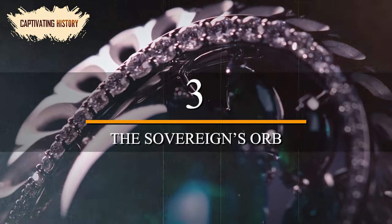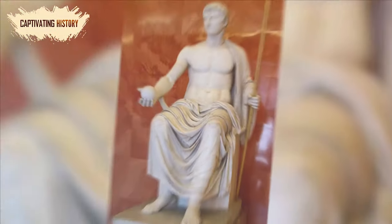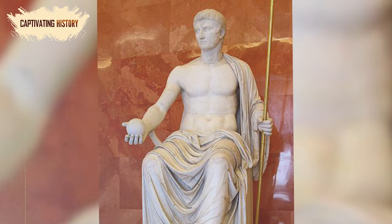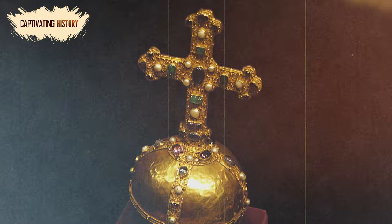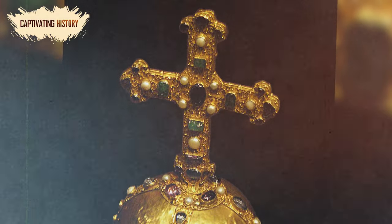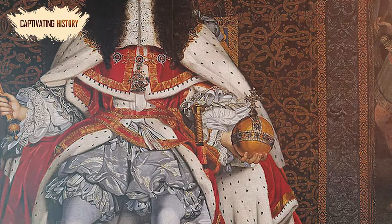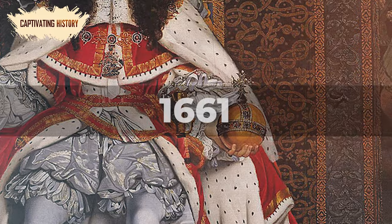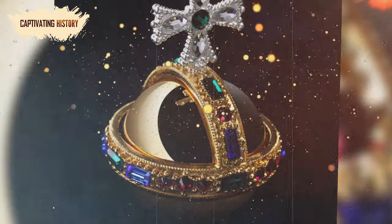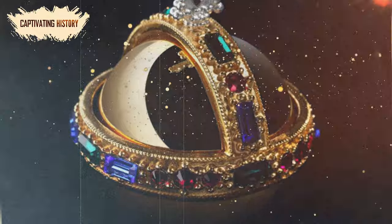Number 3: The Sovereign's Orb. Orbs have been used to signify earthly power since at least ancient Rome, when it was associated with Jupiter and indicated that the emperor was his representative on Earth. The orb was modified during the rise of Christianity by setting a cross at the top, denoting the Christian world. The Sovereign's Orb is one of the most well-known examples of a royal orb and was created in 1661 when the British monarchy was reinstated. As the orb represents the world, the band of jewels divides it into three sections, representing the three continents known in the Middle Ages.